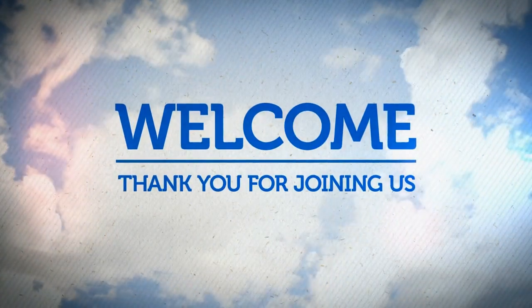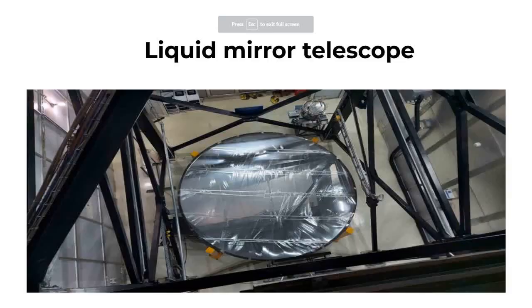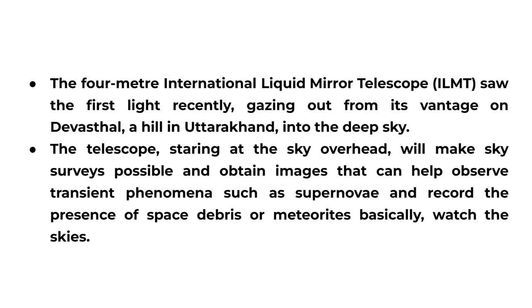Today we will discuss the Liquid Mirror Telescope. The International Liquid Mirror Telescope, ILMT, saw first light recently, gazing out from its vantage on Devasthal, a hill in Uttarakhand, into the deep sky.